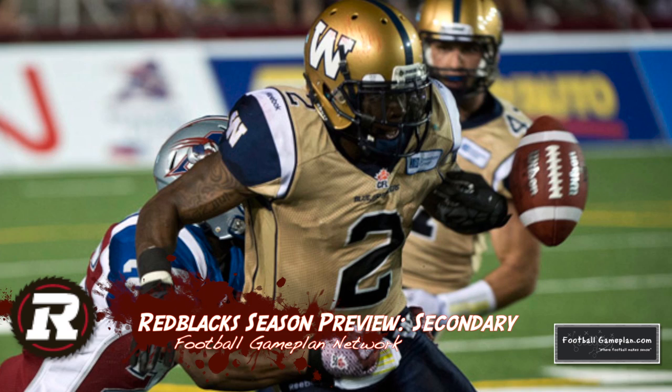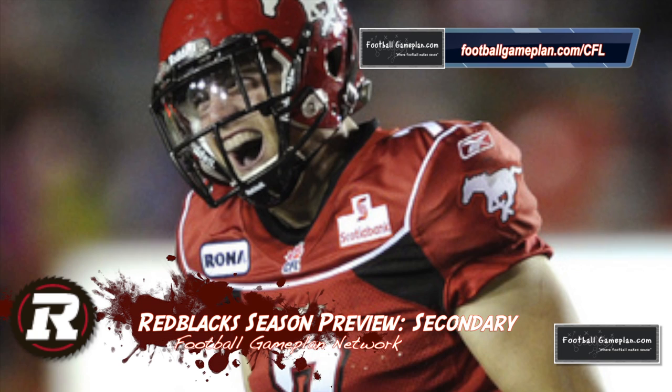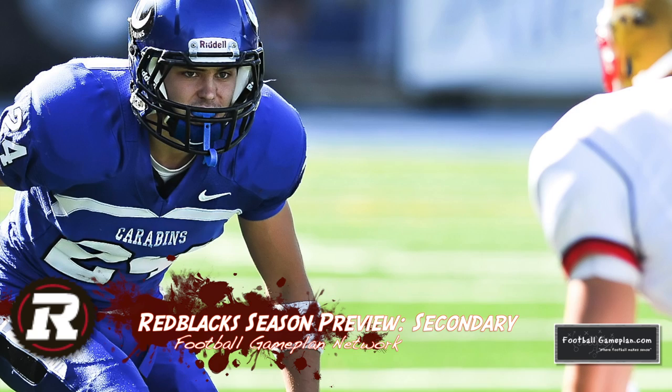Defensive back Javon Johnson is entering his seventh CFL season and is the clear leader of this group, and is one of the most instinctive defensive backs in the game. Johnson has a knack for creating turnovers and is also a valuable asset as a punt returner. He and Eric Frazier are the two guys you can pin in as starters. All eyes will be on first round pick Antoine Pruneau, who's an excellent zone player with good size and range — it wouldn't surprise me to see him start as a deep safety or even as a halfback early on.